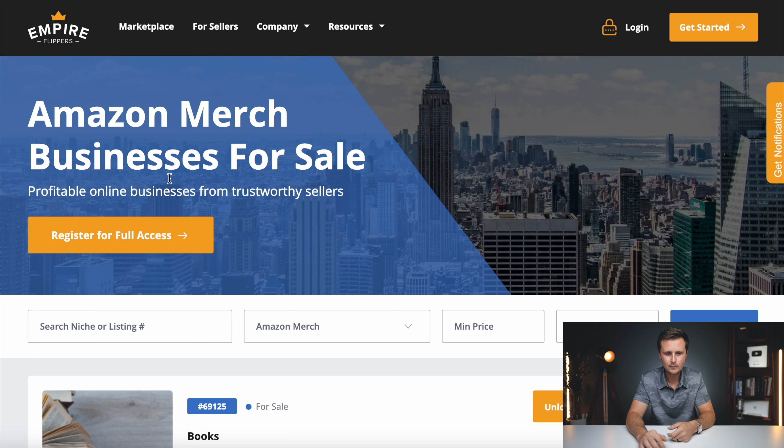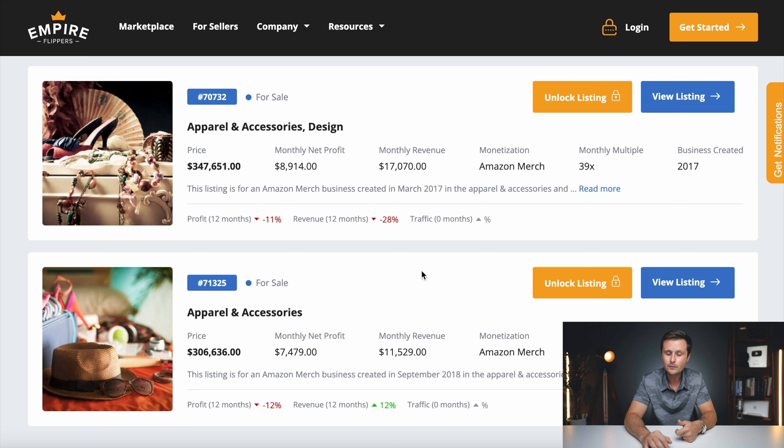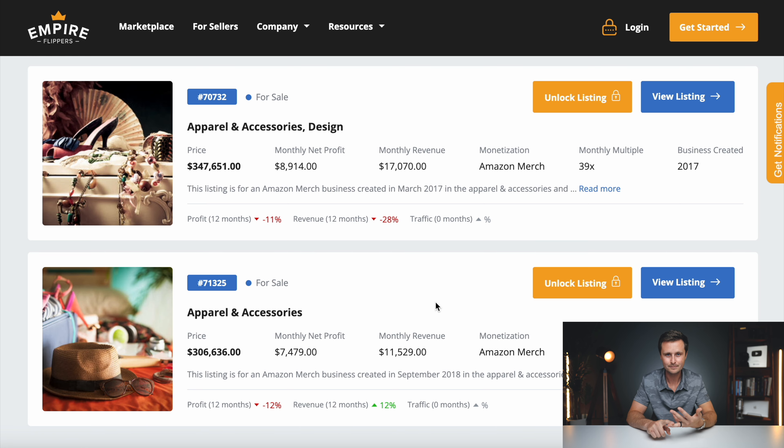If you haven't seen this website before, this is called Empire Flippers, and basically it is vetted and validated businesses that are for sale. You can sort these businesses by Amazon Merch on Demand businesses only. Empire Flippers has a very extensive vetting process — they go through all of these sellers and validate all of these earnings. We can see all of these different businesses, when they were started, sometimes what niches they are in, and how much they are earning on a monthly basis.